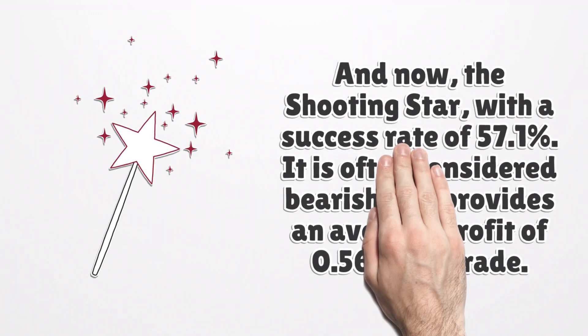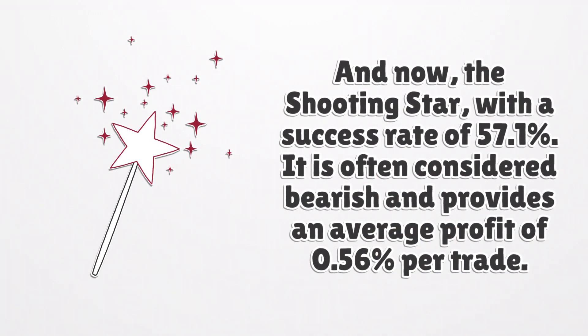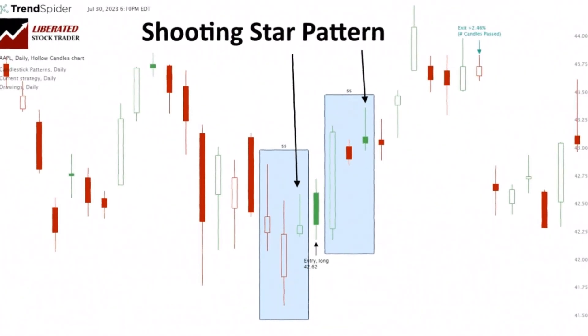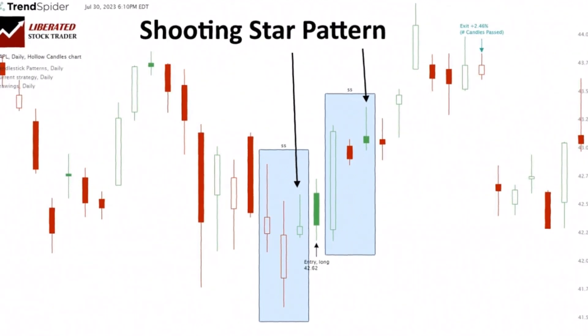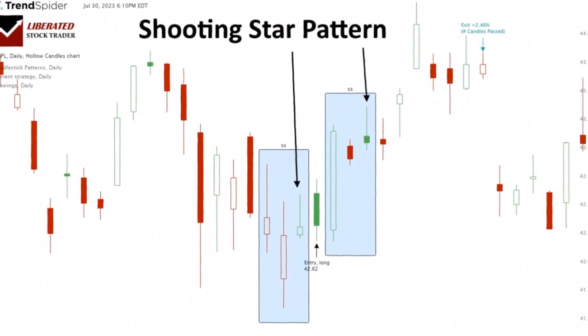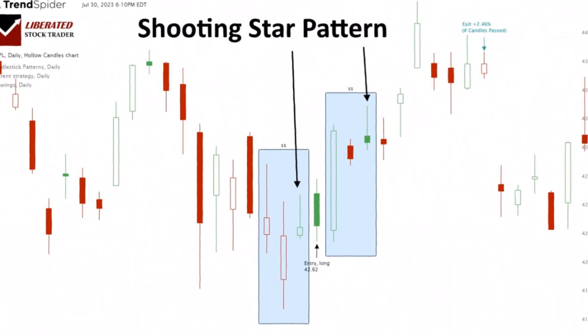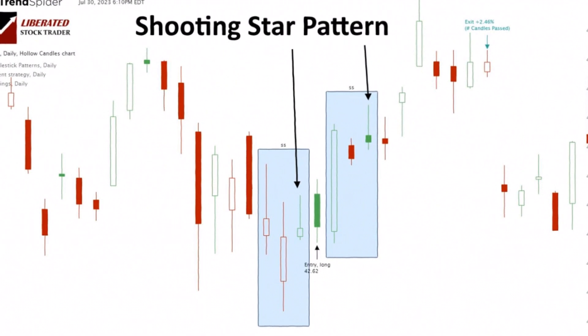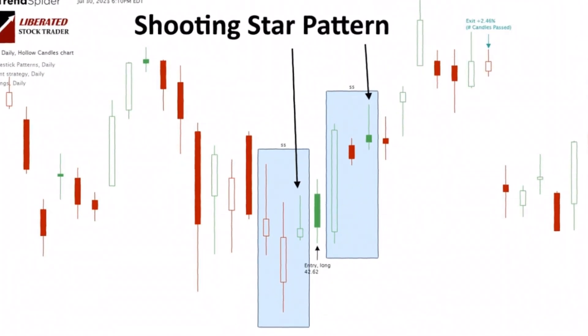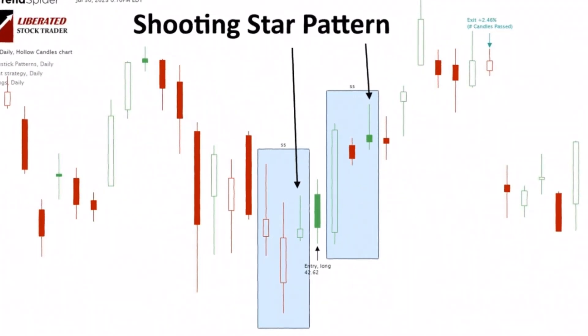And now, the shooting star, with a success rate of 57.1%. It is often considered bearish and provides an average profit of 0.56% per trade. The shooting star is the third candle in a three-candle pattern. With a long tail and small green body with open and close prices near the day's lows, it resembles a shooting star falling from the sky. Traditionally perceived as a bearish reversal pattern, our data shows this candle is 57% to 1% bullish across all market conditions.